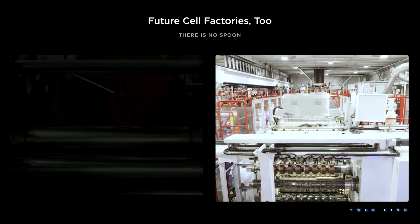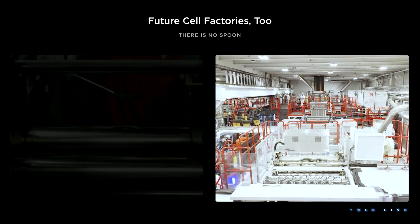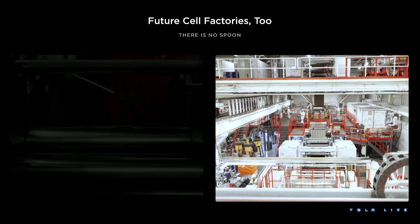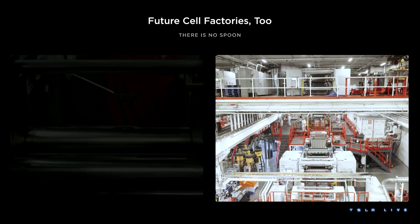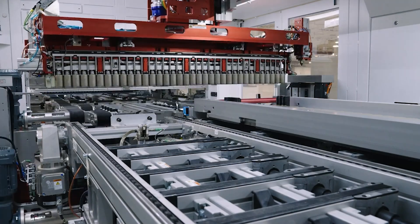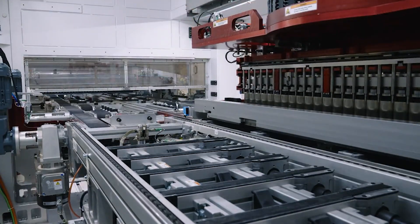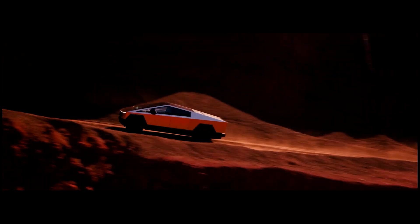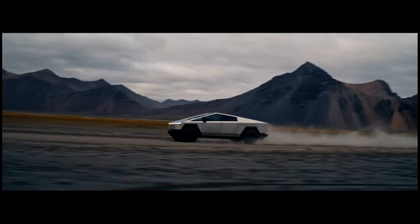Then, issues started arising when they tried to move to larger commercial scale equipment at Austin. Now that they're able to produce fully validated cells on that equipment, the next step is to test those cells in a battery pack and vehicle to ensure that they continue to perform as expected. That's because assembling the cells into the pack can damage the cells, and because unexpected issues can arise in real-world usage that don't show up in the lab.